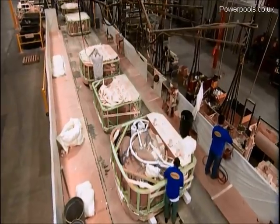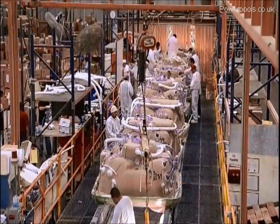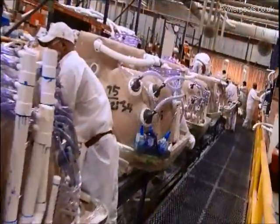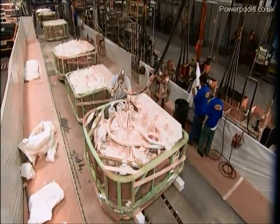Our high-tech factory is an environmental leader in the industry. We include a number of green practices such as a thermal oxidizer system that neutralizes 99% of off-gasses created during the production process.